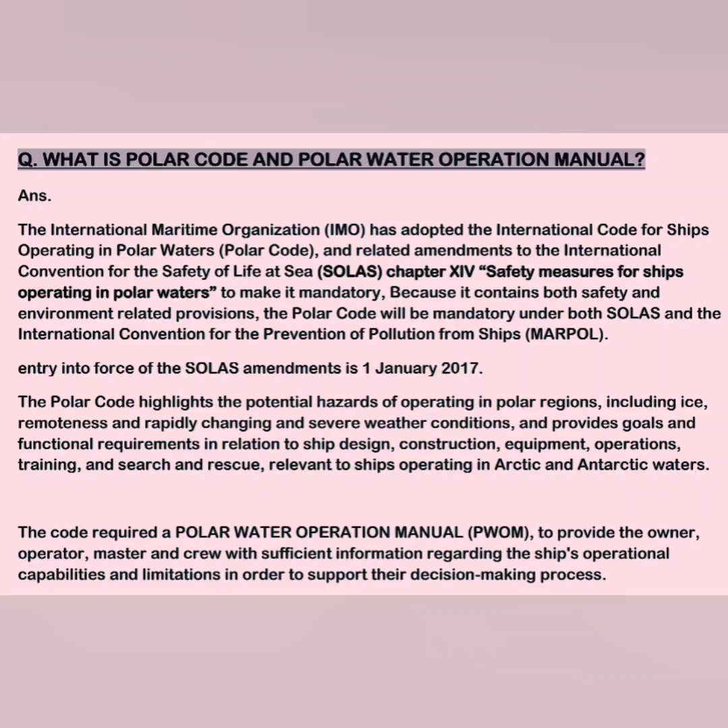The manual also covers arrangements for receiving weather forecasts, special measures to maintain equipment and system functionality under low temperatures, and procedures for contacting emergency response providers for salvage, search and rescue, spill response, etc. Basically, the manual provides sufficient information for the owner, operator, master, and crew regarding the ship's operational capabilities and limitations, in order to support their decision-making process.